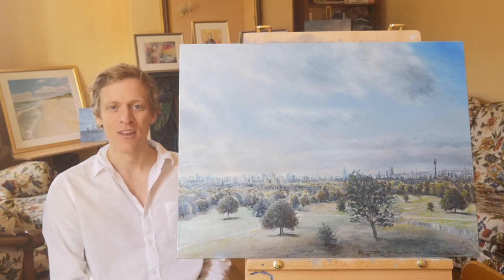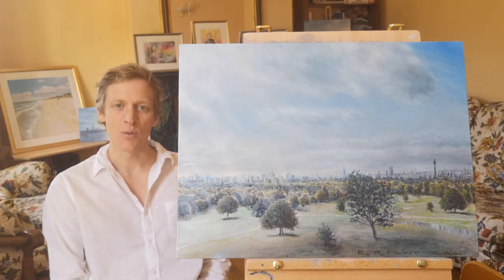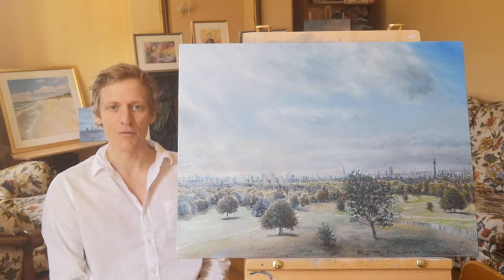Hello again, welcome back. Here we've got the first oil painting for the exhibition called Primrose Hill. I was inspired to paint this one after my stay there when I first arrived in London.